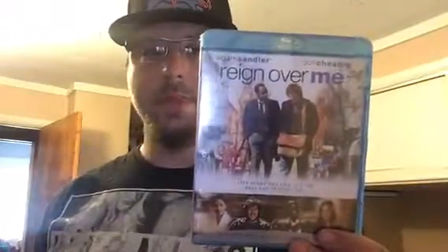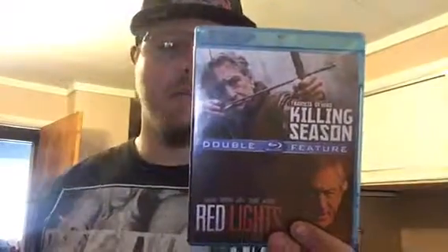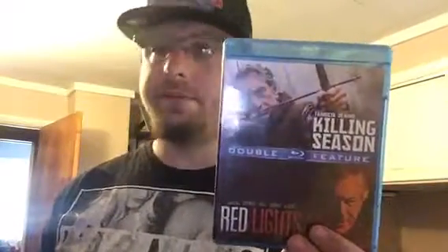Which is Reign Over Me — it was a dollar, couldn't beat it. Another one: I've seen the first one but not the second — Killing Season and Red Lights, dollar store pickups. Killing Season was a really good movie, the ending surprised me, didn't think it was gonna go down like that. I'll give that a watch if I were you.